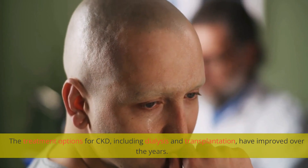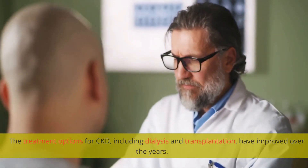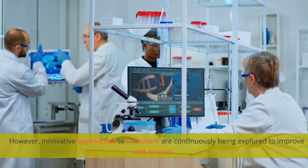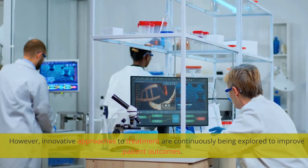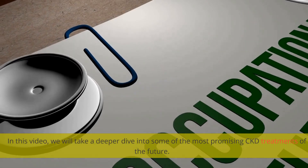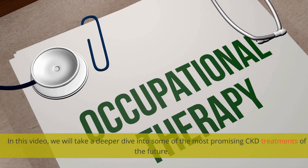The treatment options for CKD, including dialysis and transplantation, have improved over the years. However, innovative approaches to treatment are continuously being explored to improve patient outcomes. In this video, we will take a deeper dive into some of the most promising CKD treatments of the future.